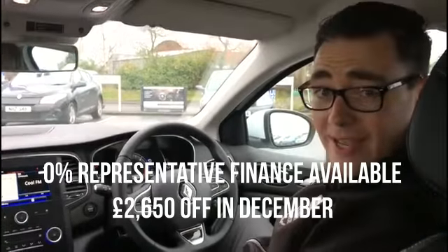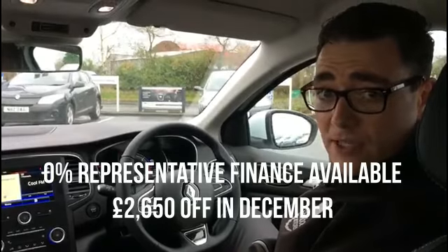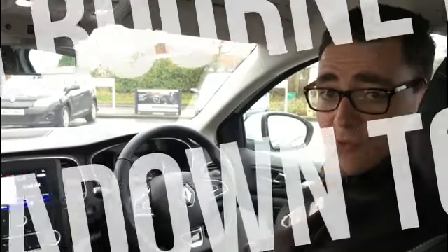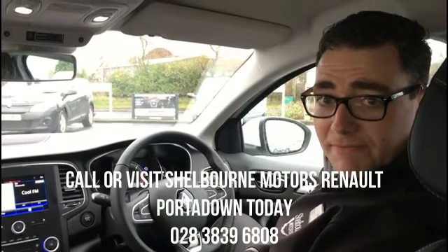With some fantastic new offers available on the all-new Megane this December, including 0% finance and up to £2,650 off all new models ordered in December. Why not pop down and see us and get a test drive on one of the all-new Meganes. Give us a call at 02838 396808 for more information. Thanks.